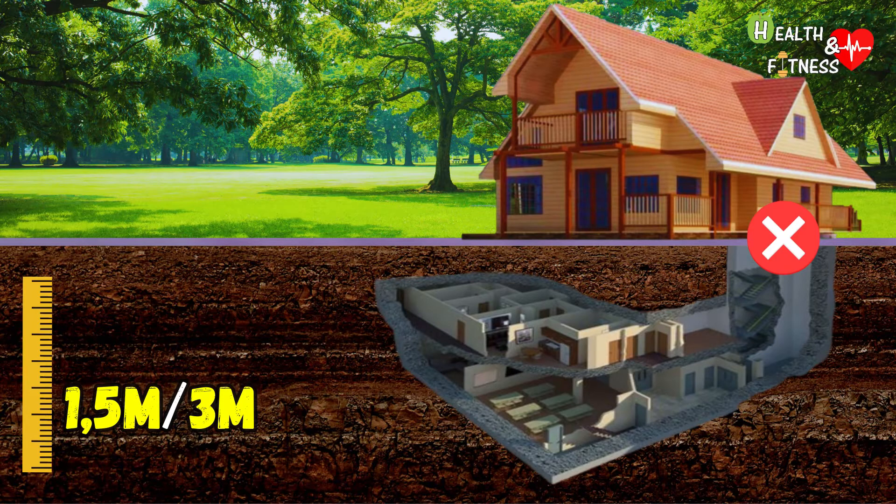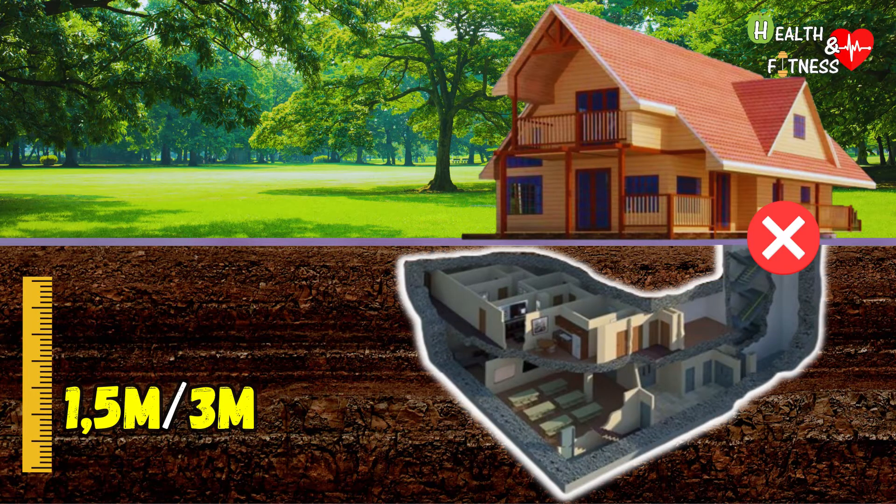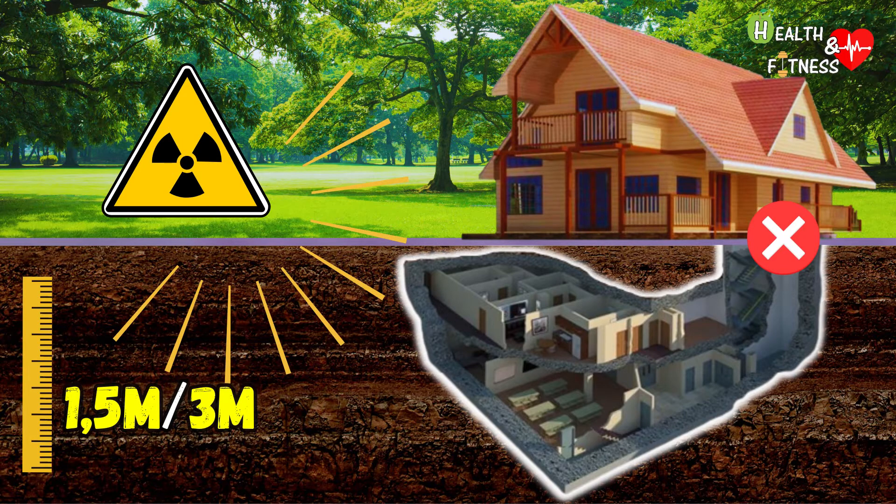The outer shell of the bunker is made of reinforced concrete, which acts both as a load-bearing structure and as a containment screen for nuclear radiation.